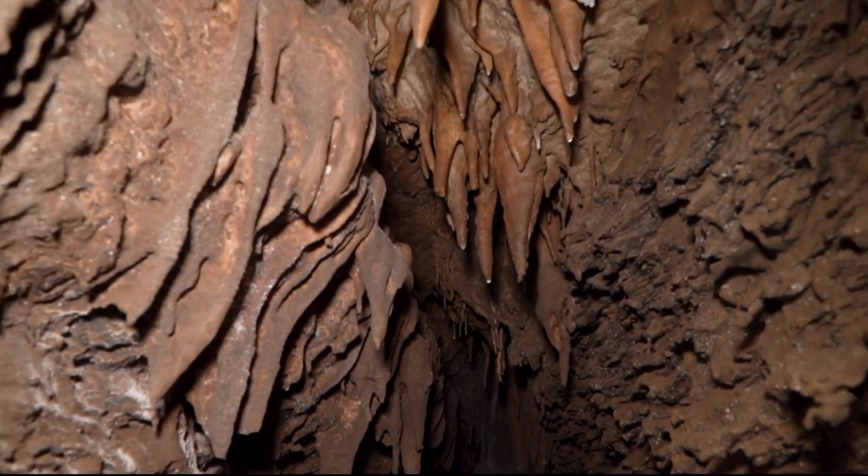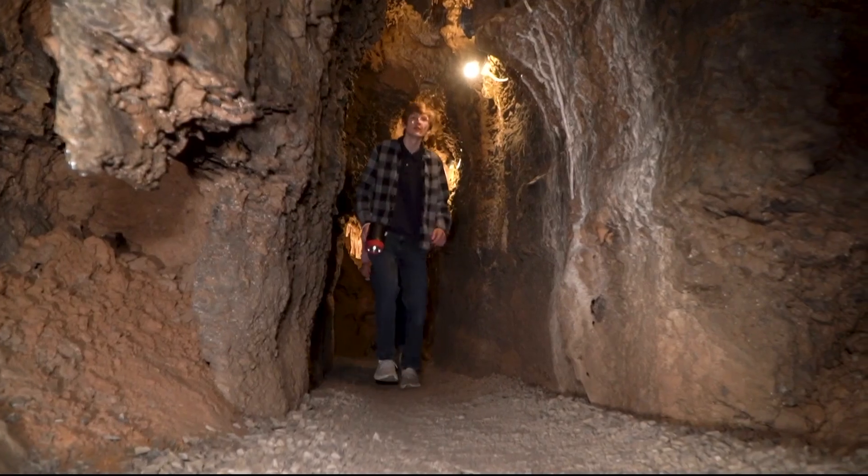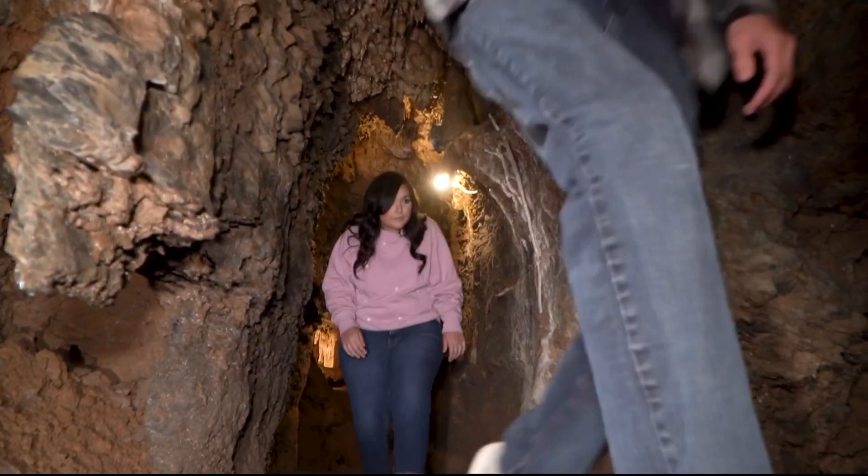That's why for the last century, the Downs family has taken charge of preserving these crystals while still offering tours of the cave. So let's go take a tour with our guide, Mr. Mack.